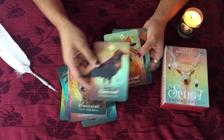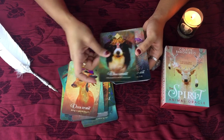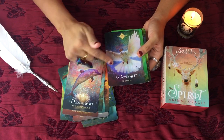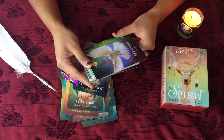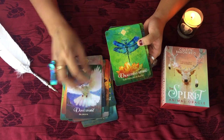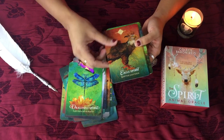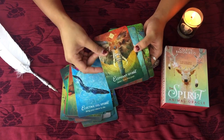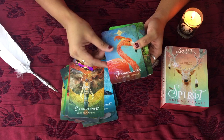Crow Spirit — nice. Dolphin Spirit. Dove Spirit — oh, that is so beautiful. That is probably the most beautiful dove card I've ever seen. That really touched me there. I think I need to read that dove. And the elephant — beautiful, beautiful.